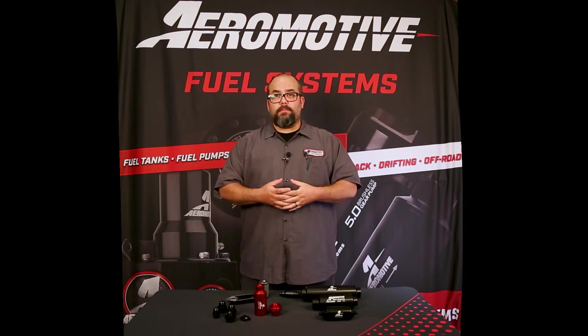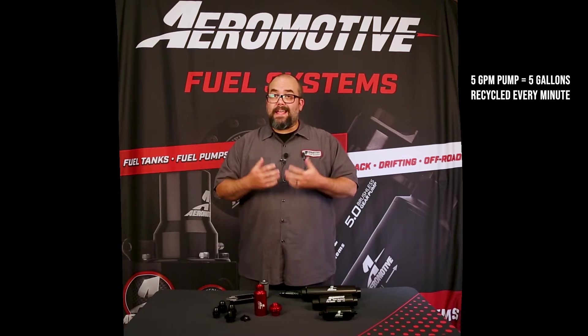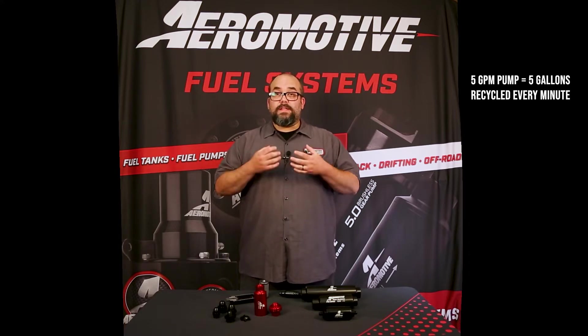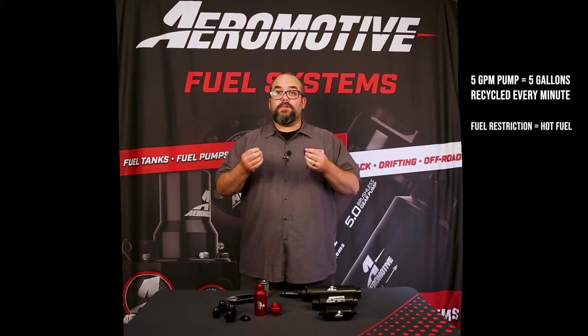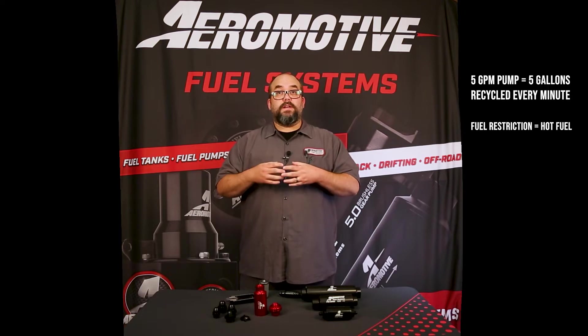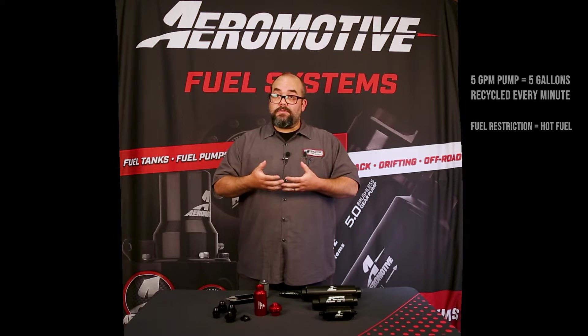Let's use, for example, our five gallon per minute pump. It pumps five gallons per minute, every minute, so it is recirculating that much fuel. If your filter is not adequately sized to handle that much fuel, it will create a restriction in your fuel system. That restriction is going to create cavitation and the overall concept of hot fuel issues.